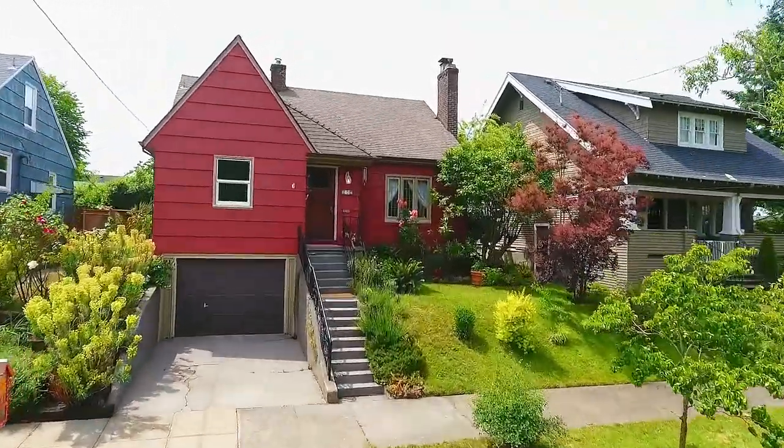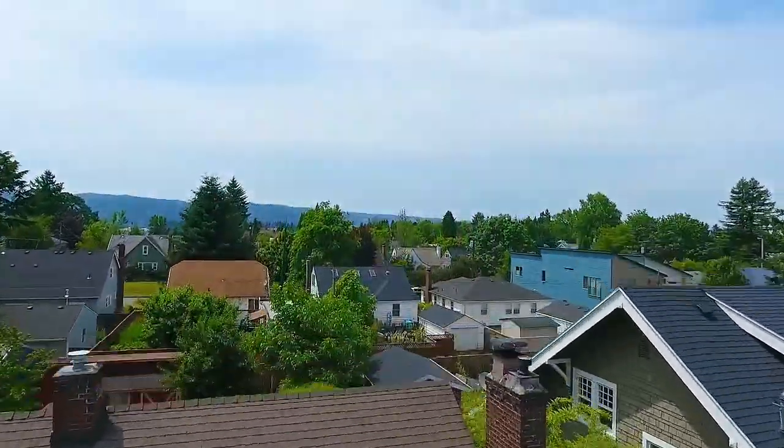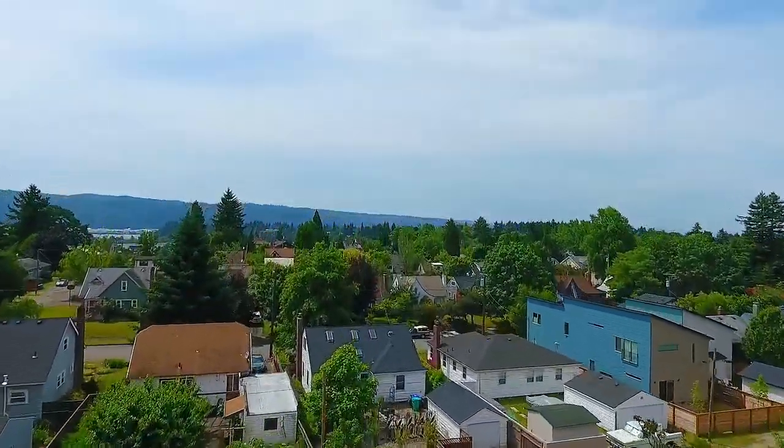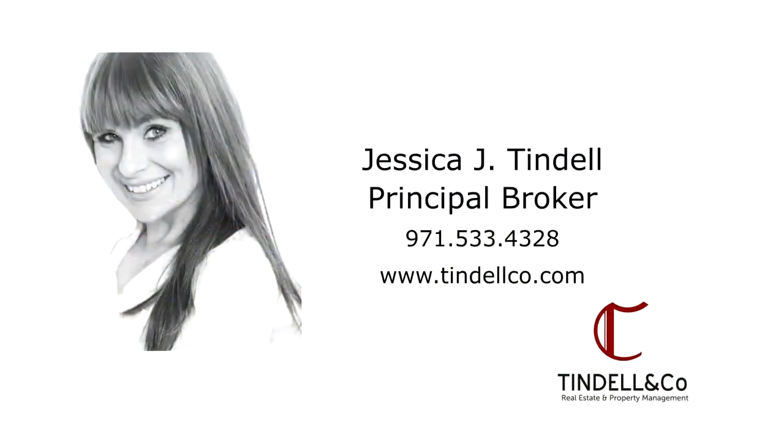A charming home in the quiet Arbor Lodge neighborhood — it's all waiting for you here to call home. For more information or to schedule your own personal tour, please contact Jessica Tyndell with Tyndell & Co. at 971-533-4328.